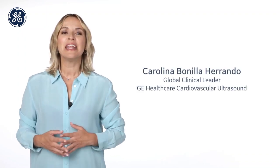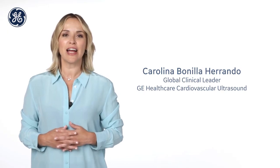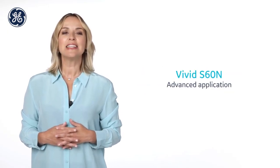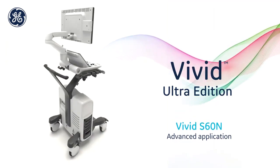Hello and welcome. My name is Carolina Bonilla, Global Clinical Leader for GE Healthcare Cardiovascular Ultrasound. It is my pleasure to introduce you to our Vivid S60N Ultra Edition.